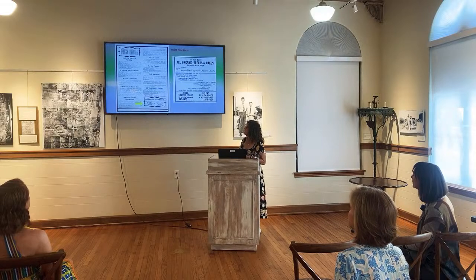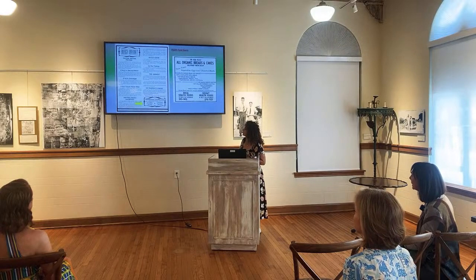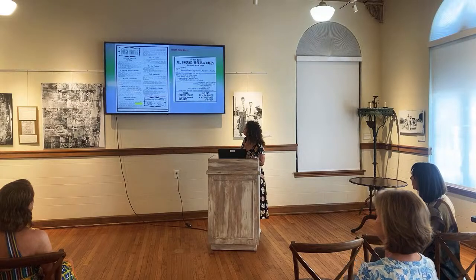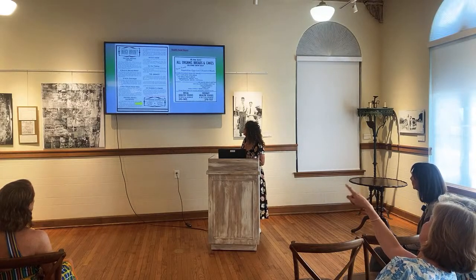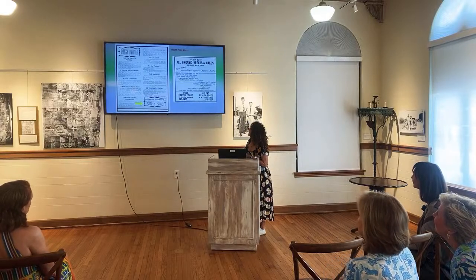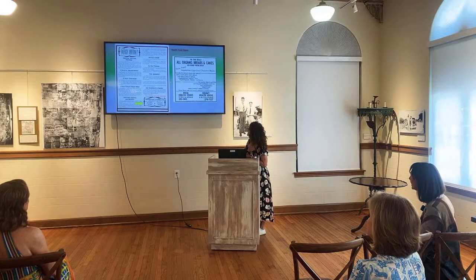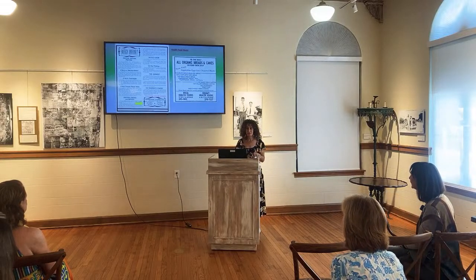The Nutrition Cottage was on Camino. Things were getting healthier in the 70s — organic breads and cakes delivered at Boca Health Foods and Delray Health Foods. They were doing flourless, gluten-free options back in the 70s: soya bread, sunflower seed bread, 100% whole wheat, pumpernickel, and low cholesterol meats. Everybody thinks we just came up with health food now, but we didn't.